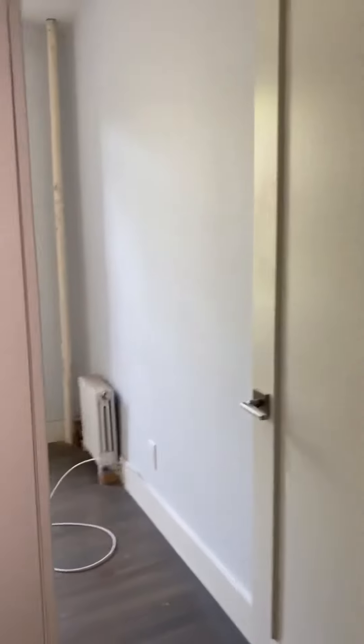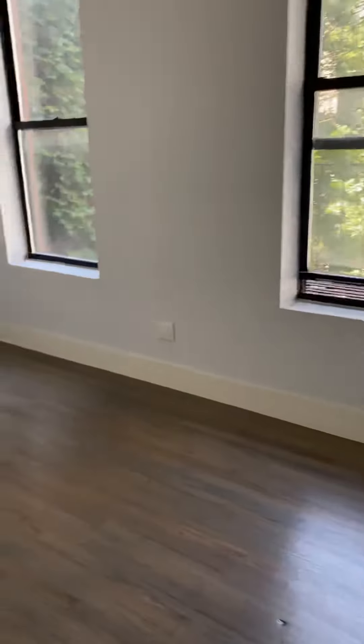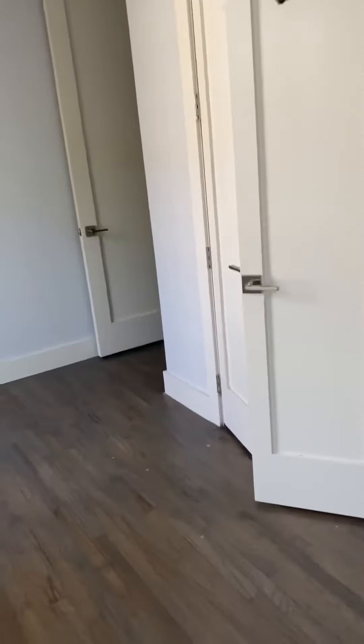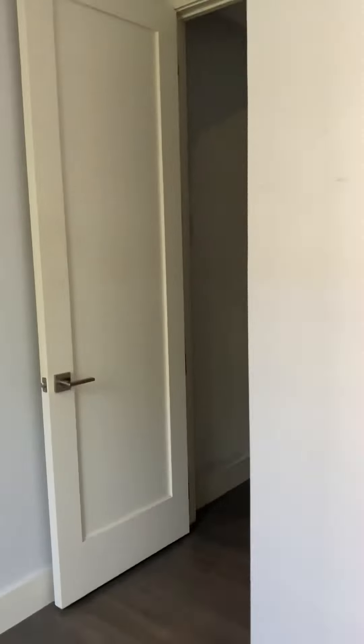And bedroom number two. Has great natural light in here. Nice size closet as well. You can definitely fit a queen-size bed in this bedroom.